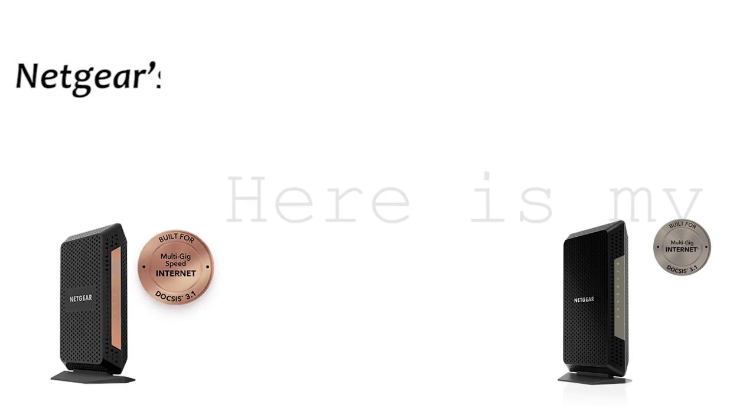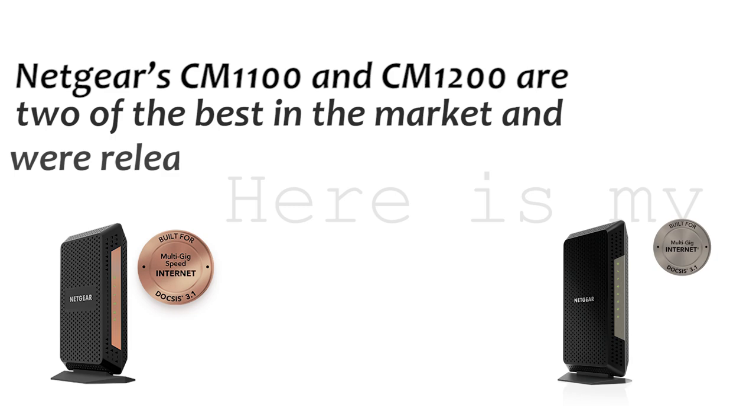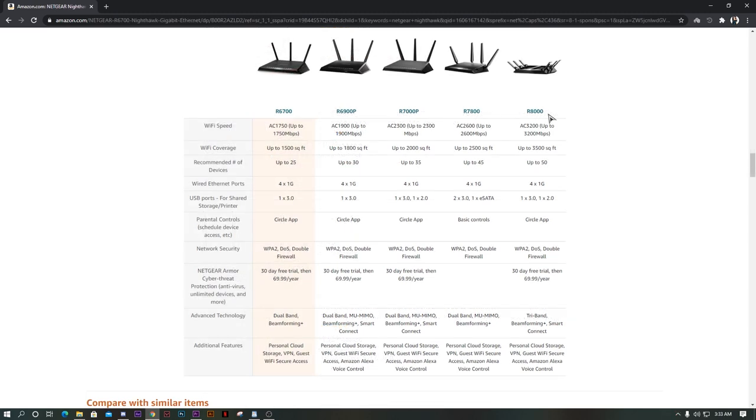Gaming and other bandwidth-intensive activities require high-performance cable modems for seamless operation. Netgear's CM1100 and CM1200 are two of the best in the market and were released as part of the Nighthawk series. Currently, they have sold thousands of units on Amazon. There are several reasons for it, but first, let's look at some of their differences.